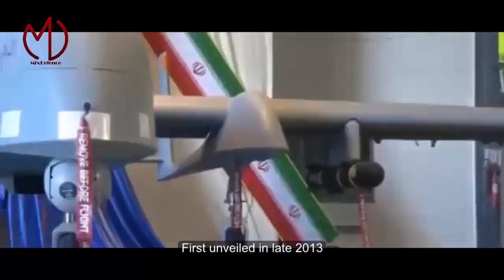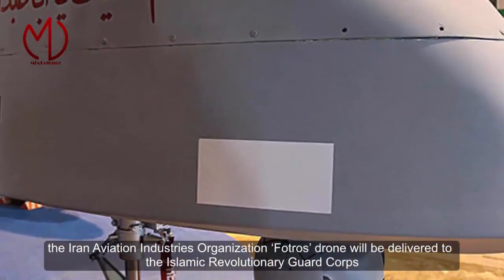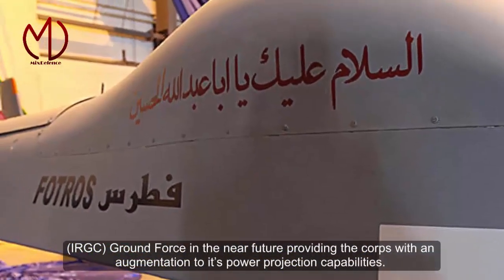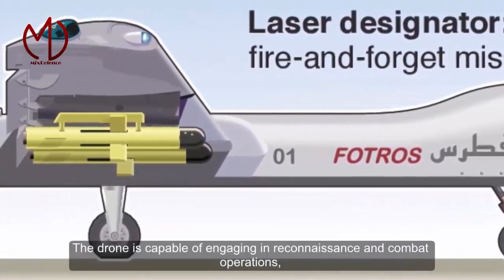First unveiled in late 2013, the Iranian Aviation Industries Organization's VOTORS drone will be delivered to the Islamic Revolutionary Guard Corps (IRGC) ground force in the near future, providing the Corps with an augmentation to its power projection capabilities. The drone is capable of engaging in reconnaissance and combat operations.